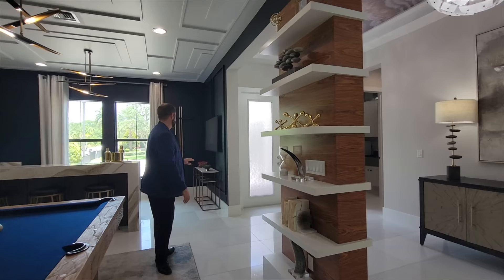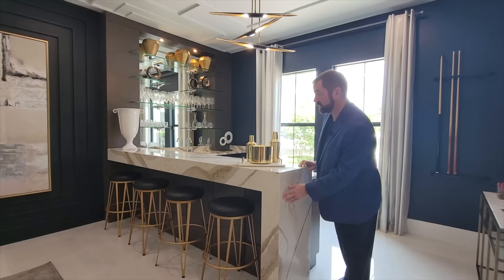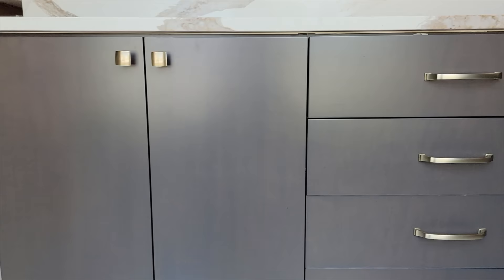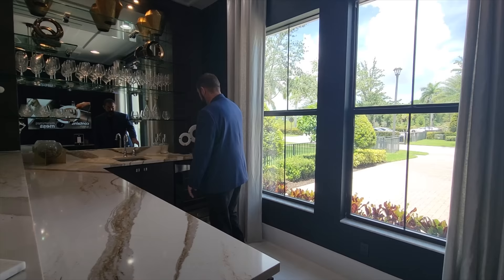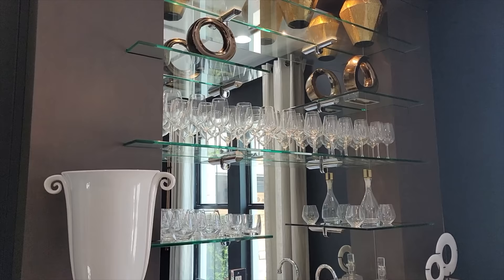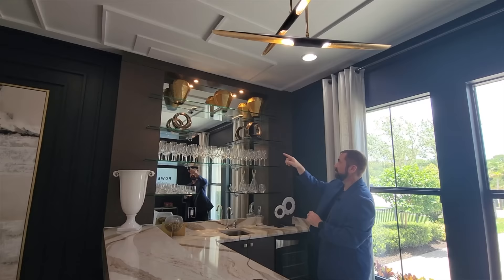Behind me is a bar and of course this stands out as well. You have a full bar with a beautiful, very thick countertop. Coming into the bar area, we have plenty of cabinets throughout in this nice gray color. We also have a sink and a beverage refrigerator. Check out this accent wall with the built-ins — we have a mirror with glass shelves across where you can put your favorite decor or all your wine glasses. They have a ton of wine glasses here.